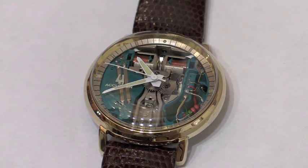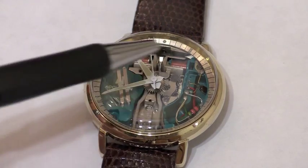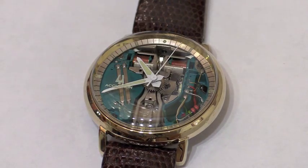Here is a handsome Space View model from 1965 — 50 years old and still humming. Note the tuning fork between the coils, metal chapter ring and luminescent hands. That's a 14-carat gold case. Ironically, the Space View was never intended to be sold by Bulova. It was a display model for jewelers.